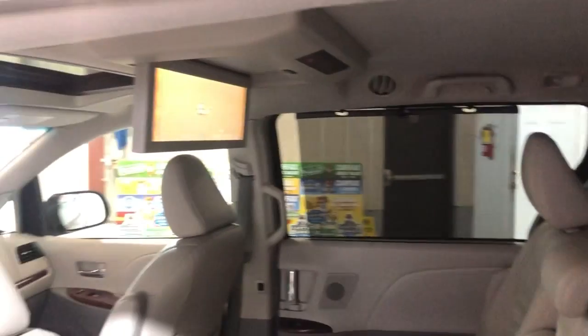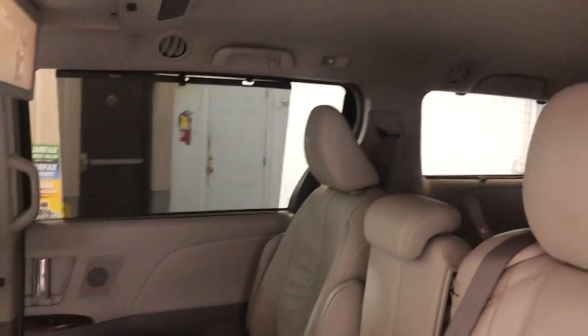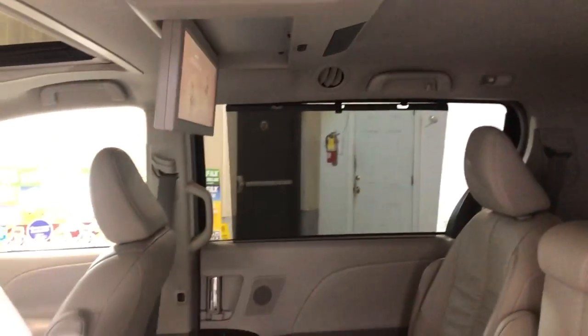And of course, third row seating in great shape as well. Nice and clean. Floor mats in the trunk. Beautiful, nice, clean and reliable 2011 Toyota Sienna XLE. Auxiliary, USB, and power liftgate.